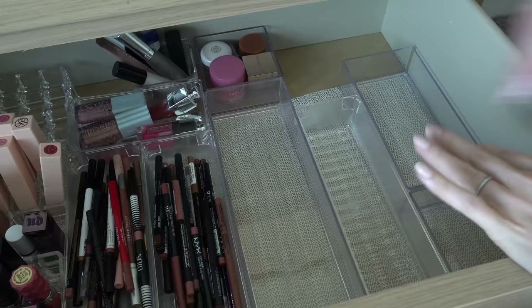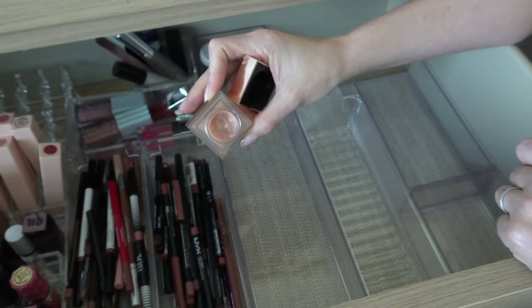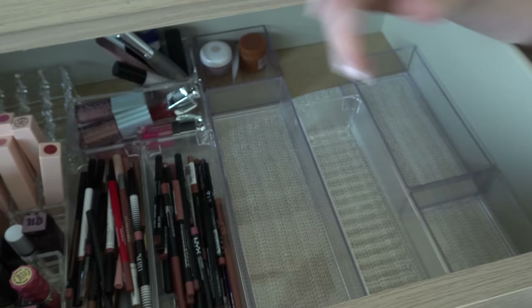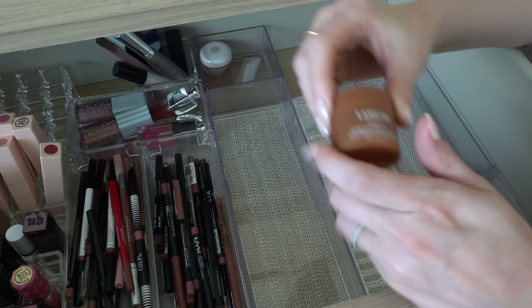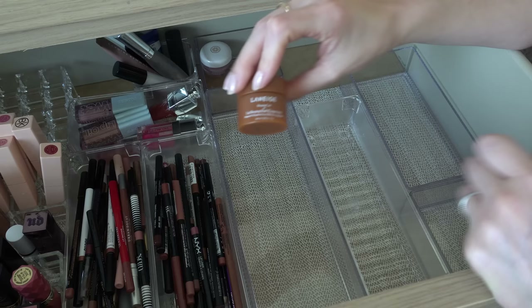Just a few more things: I have a Laneige Lip Sleeping Mask in here — I love it, will keep. Patrick Ta lip mask — this is actually a really nice one, I kind of forgot I had it. Similar texture to the Laneige but I love it, I will keep it. There's another Laneige from a set a year or two ago — the gingerbread one actually doesn't smell very good, so I'm gonna declutter that one.